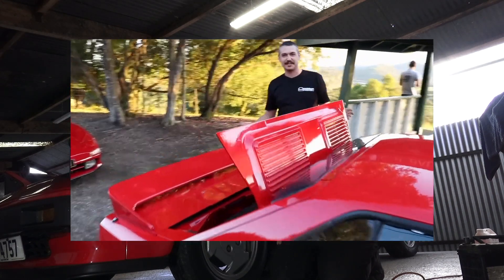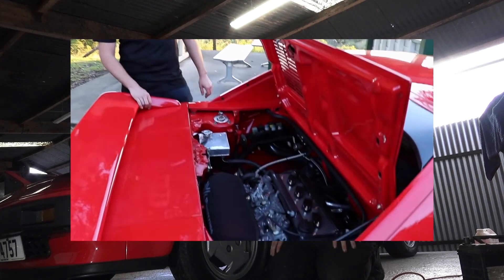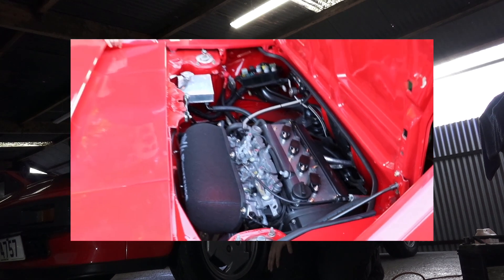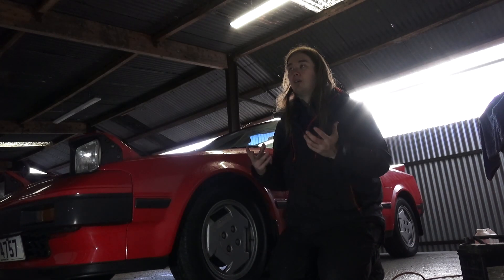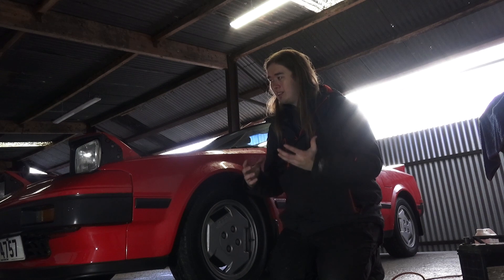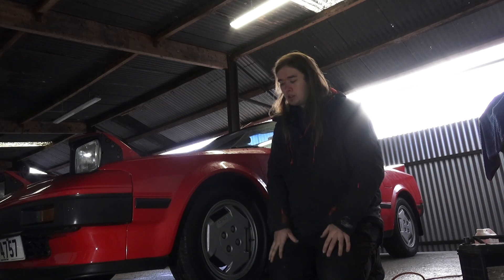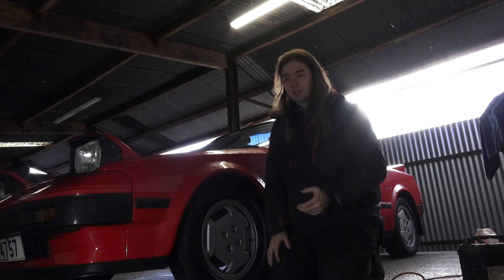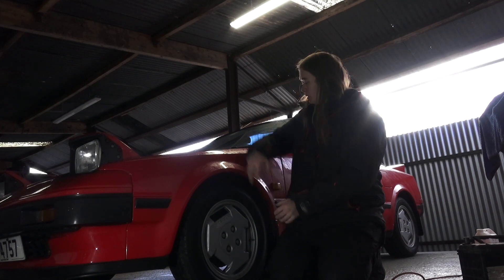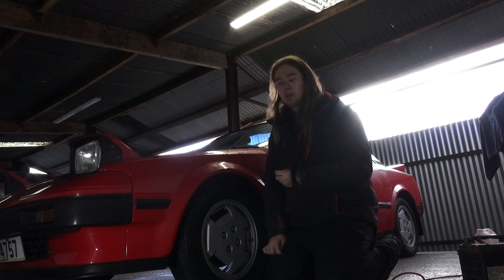I know the Skid Factory did a 4G 20-valve in the back of one of these and I'm sure it's quick and sounds great with the ITBs right behind your head, but I want anyone who drives this to be able to say 'wow, this is what this car was like in 1985 off the showroom floor' — that feeling of being transported back in time. I want to keep the stock suspension, the stock wheels. Look at the sidewall on that — no modern car has that kind of sidewall on the tires.